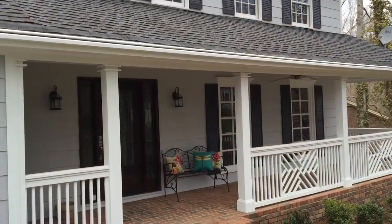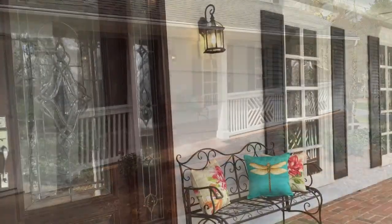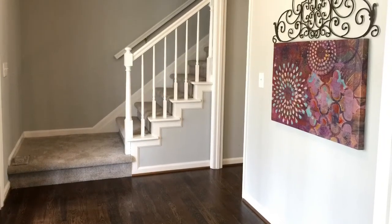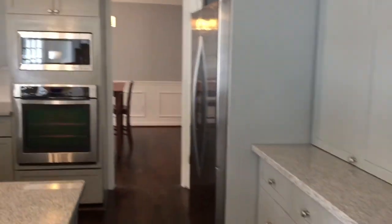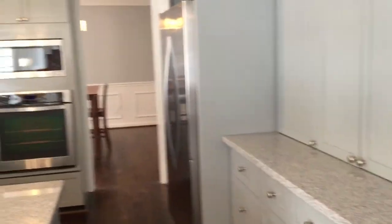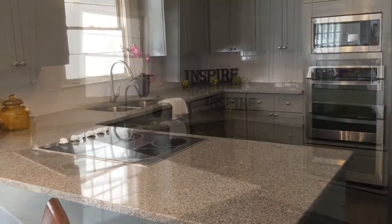Got a rocking chair front porch. And here's the brand new kitchen. We relocated the washer and dryer that was once there so we could have more storage, more serving space, and just a really nice flow for entertaining.